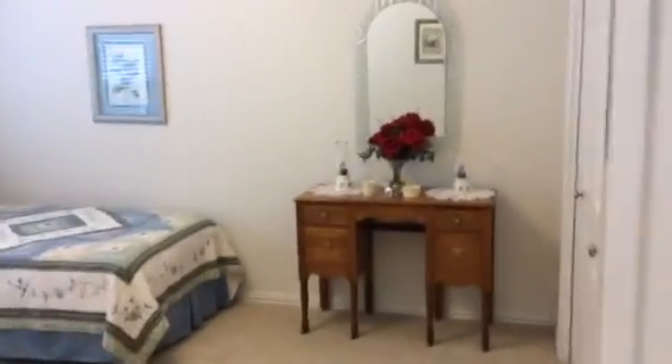On this side, behind the kitchen, we have two bedrooms and one bath. This is the first bedroom, and it has a very nice size closet here.